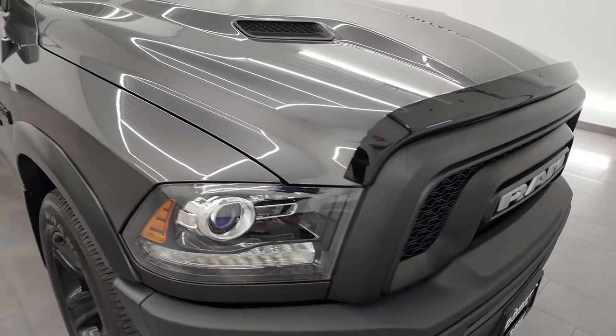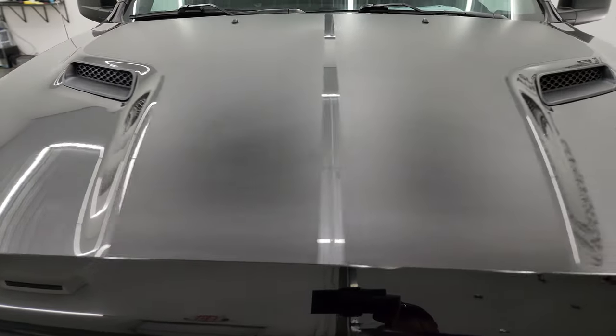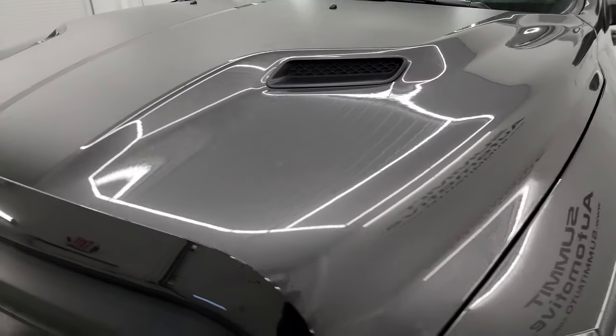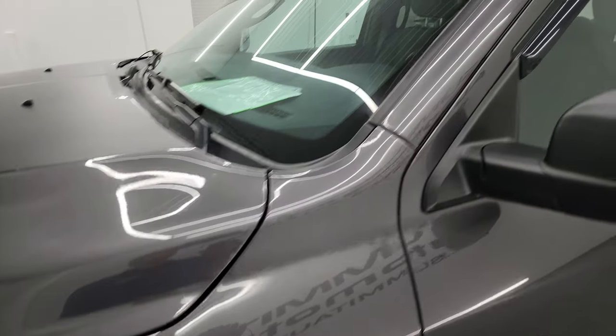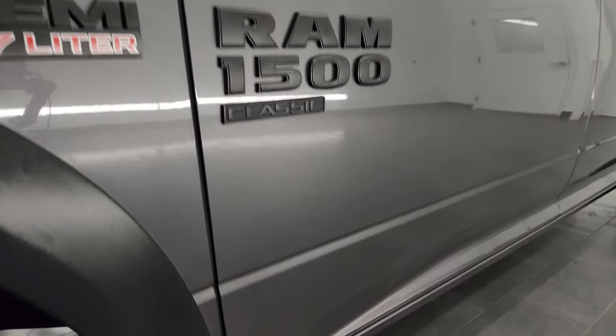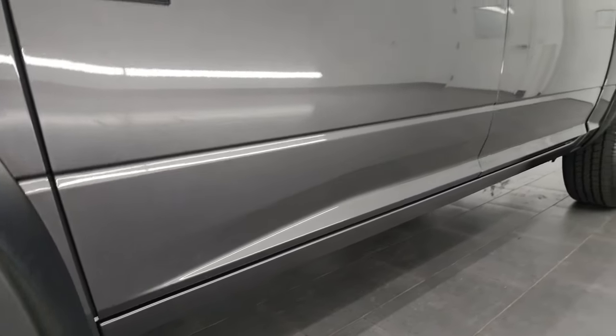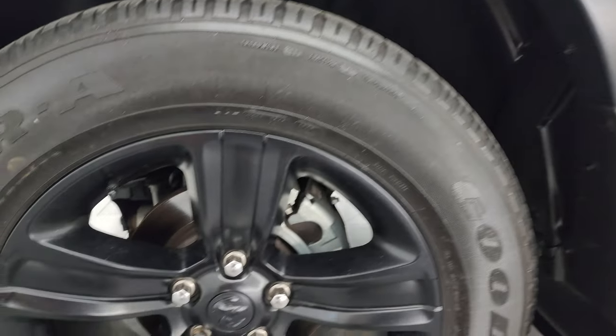I'm going to go all the way around in this video — inside, underneath — start it up and take a look under the hood to give you the most accurate representation of the vehicle possible. Granite Crystal Metallic is the color and I shoot all my videos in 4K, so if you have HD capabilities, turn them on. If you like the video you can subscribe to my YouTube channel at youtube.com/SummitAuto. Click the bell notifications and you'll get updates on the videos I do each and every day, as well as having access to one of the largest catalogs of video vehicle and truck walk-arounds on YouTube.